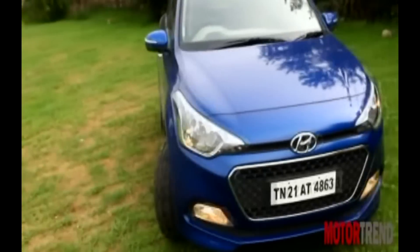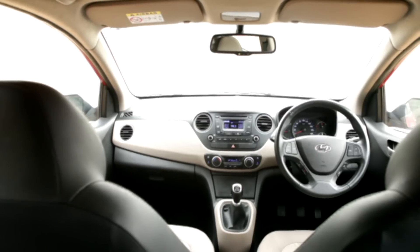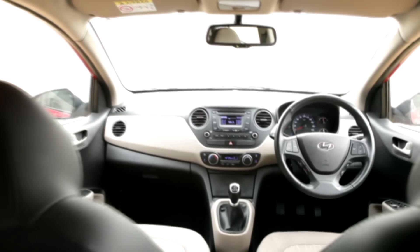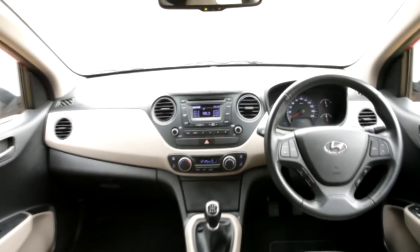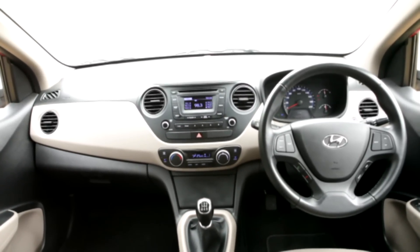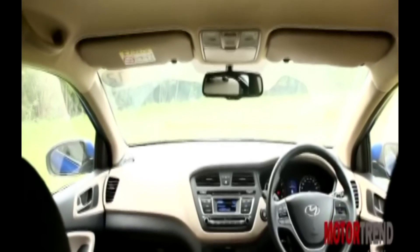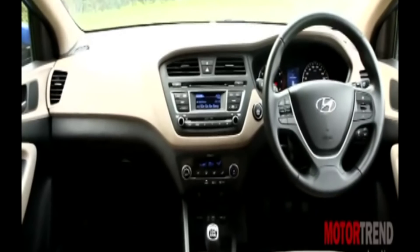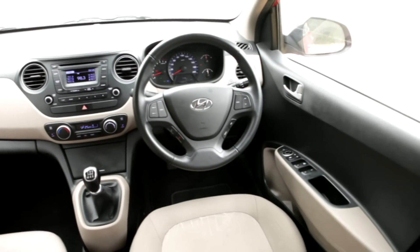If you plan to buy on the basis of exterior looks alone, then the Accent does not stand a chance against the Elite i20. Inside, the Accent has the same interior design as the Grand i10, and that is no bad thing — like all the new Hyundai interiors, the quality is class-best and so is the long features list. Hopping into the Elite i20, while the design is a bit conservative, you cannot fault the quality and the premium feeling it exudes.